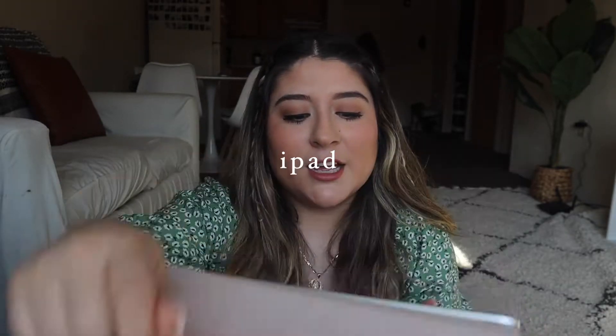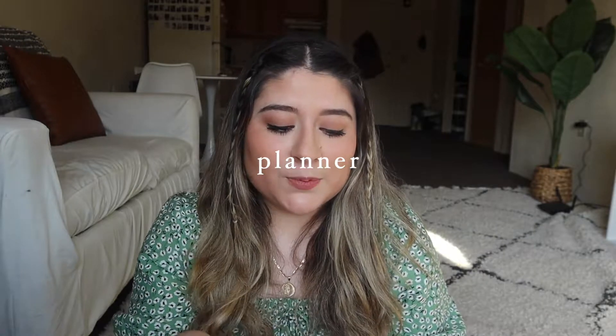Next I have my iPad Pro, which I use in place of notebooks — and I 10 out of 10 recommend this because it's so much lighter. It holds all of my notes, I can download PowerPoints, and I don't have to carry five notebooks at a time. I know an iPad can be pretty expensive, but I received this as a gift and it's probably one of the best gifts ever — I use it every single day for school, work, and life.